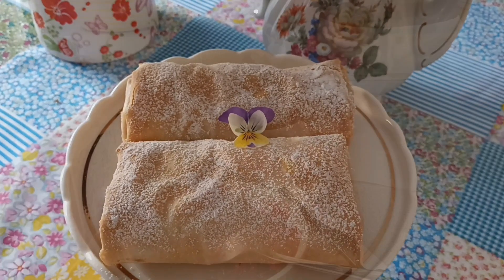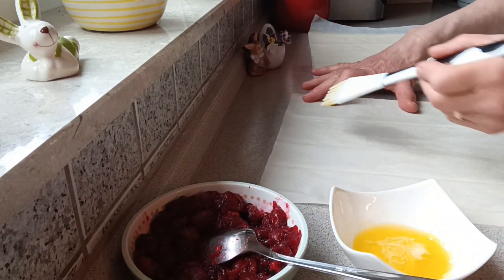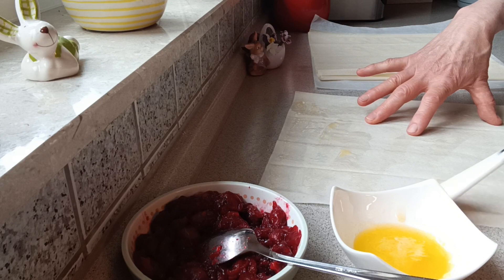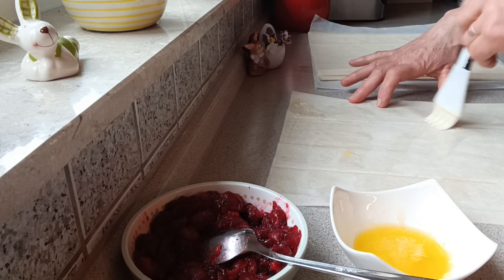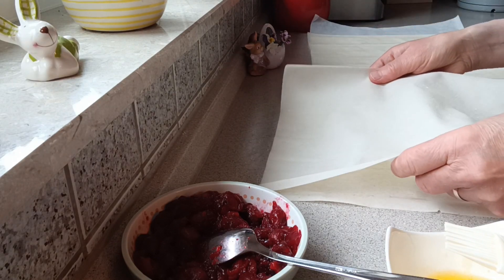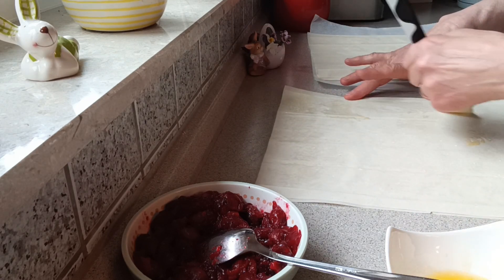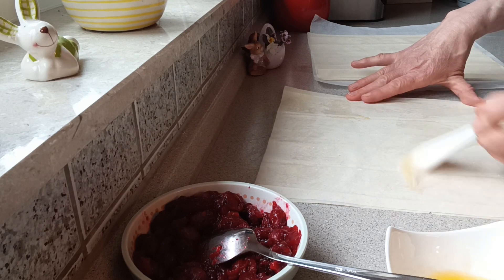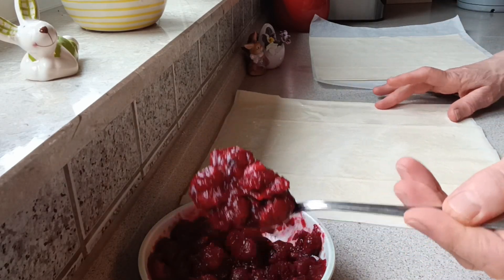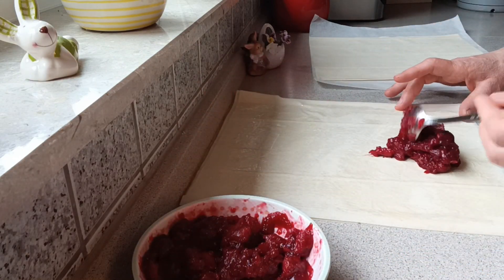Очень вкусные и быстрые рулетики из теста «Фило». Для каждого рулетика используем три листочка, каждый листочек смазывать сливочным маслом. Начинка — вишнёвый соус. Рецепт вишнёвого соуса я оставлю под видео.